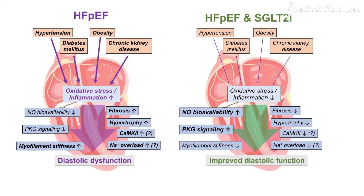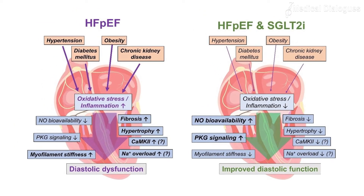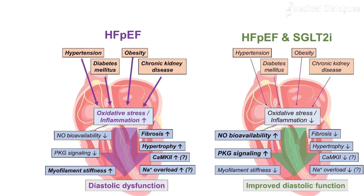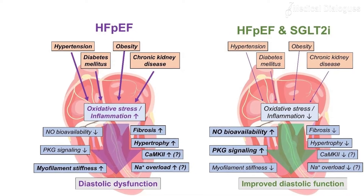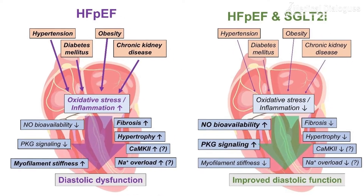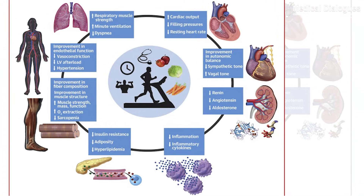The guideline states that SGLT2 inhibitors — empagliflozin, dapagliflozin, and probably sotagliflozin — are the only currently available drugs which have shown benefits in heart failure with preserved ejection fraction, mostly by reducing hospitalizations.